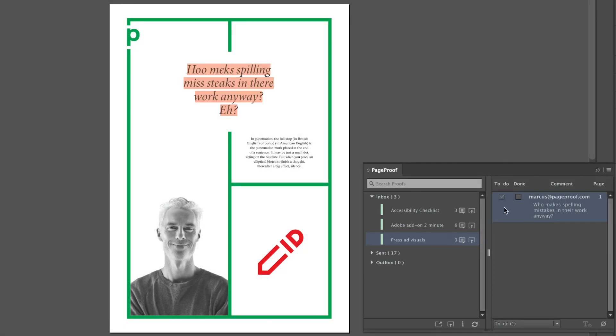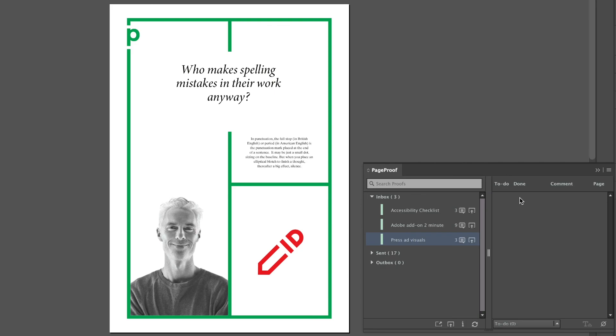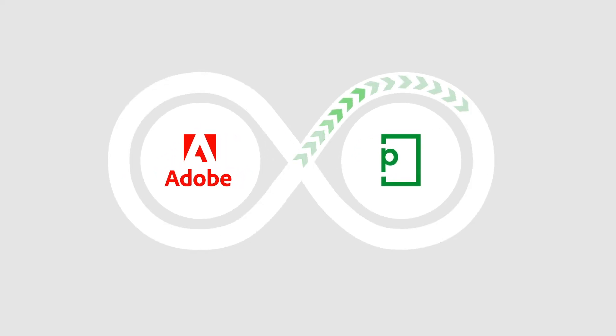Marking to-dos as done is a breeze. Adobe InDesign users can even replace text they have highlighted in their artwork with corrected text in a single click, reducing errors. Gathering and addressing feedback on creative work has never felt so effortless. Enjoy efficiency gains and seamless collaboration with PageProof's Adobe add-on.